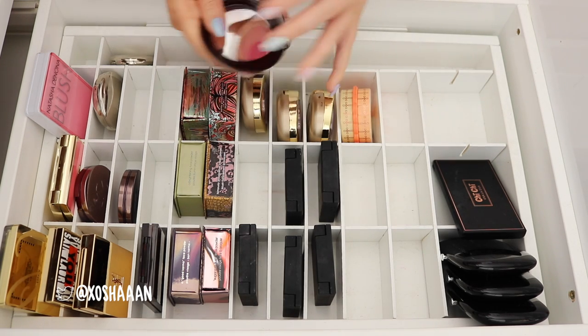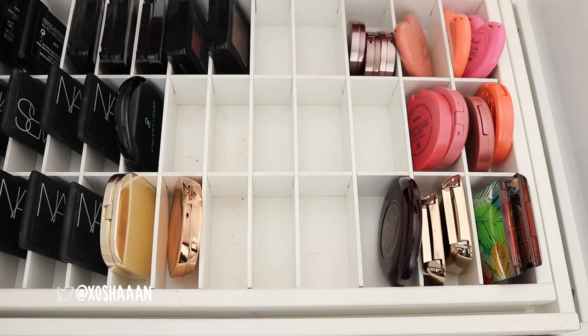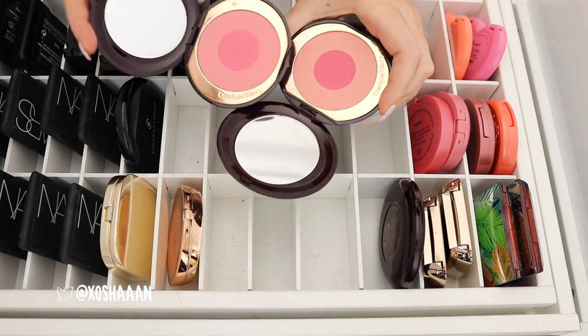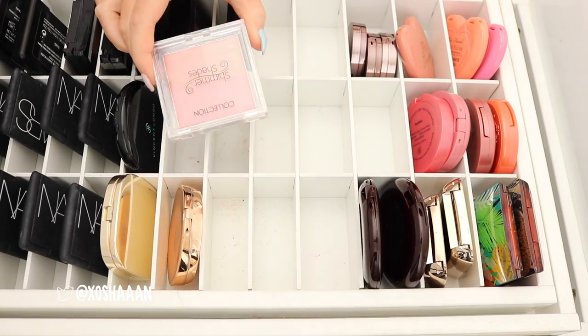Oh, there's another Charlotte Tilbury blush — that one is called Love Is The Drug. Wait, I thought I already have Love Is The Drug. Why do I have two? I must have got the same one — wait, they look different. Why do they look so different? It's the same color. Okay, I'll get rid of one. I don't know what it's supposed to look like. I'm gonna get rid of this — I don't use it.